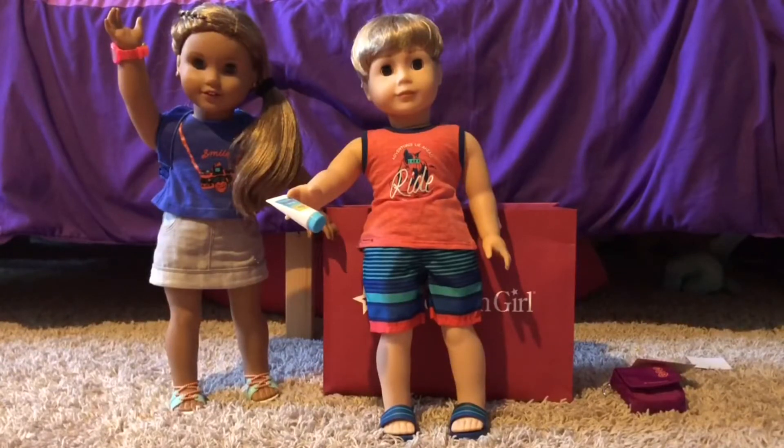I originally wanted another outfit — it had camouflage pants, I can't remember what it's called, I'll put it on screen — but they were out of stock at the store we went to, so I got this instead.